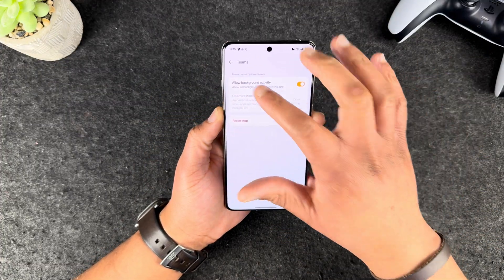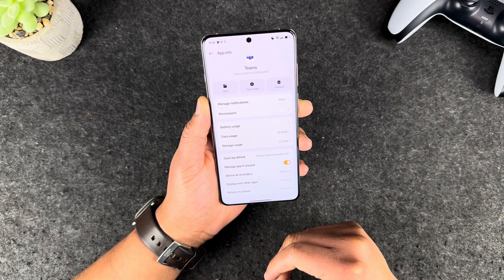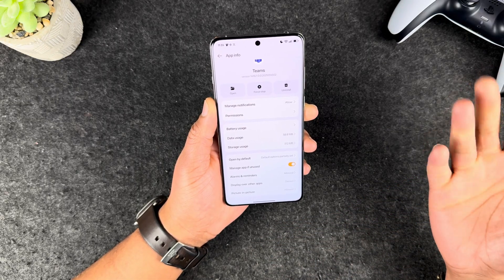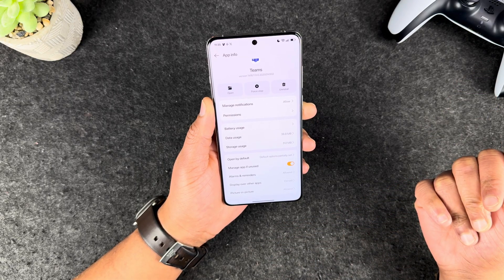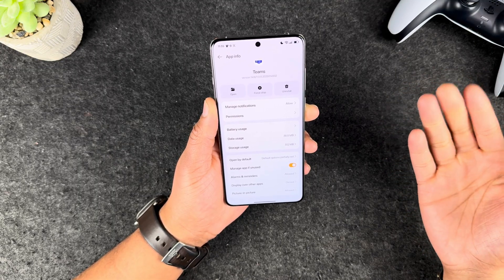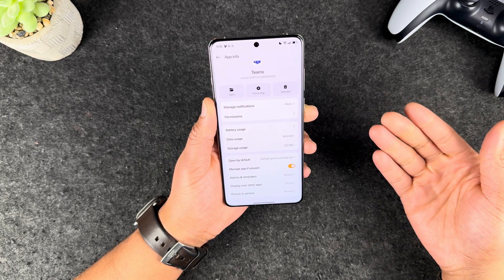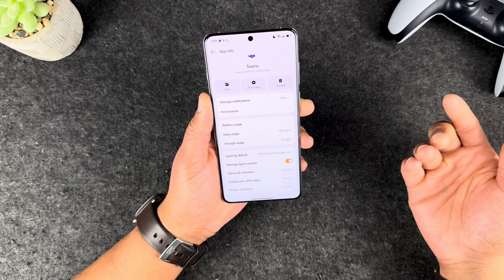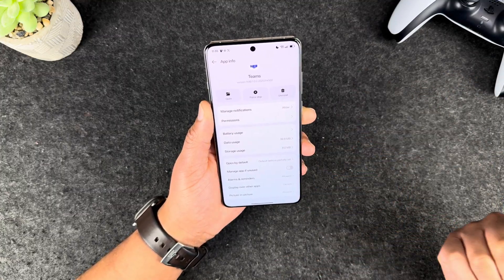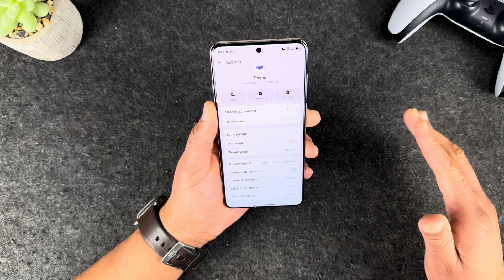Jump back and uncheck the option that says 'manage app if unused.' For example, say I use Teams for work and I didn't use Teams for an entire week. OnePlus will go ahead and manage this app to save you more battery in the long run, but it will prevent the app from working properly in the background. Uncheck that, and it will allow the app to stay in its normal state for longer.